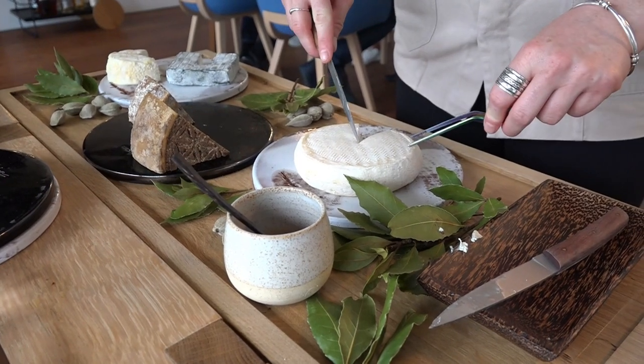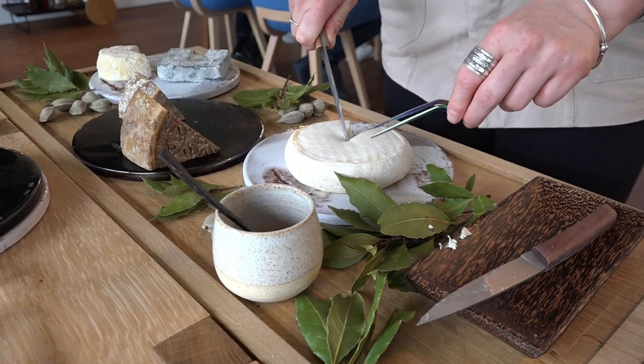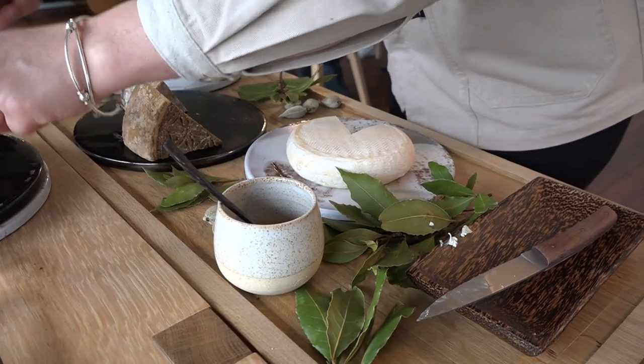Vous avez ici la tome de vache, comme un roblochon, mais des Pyrénées — oui, ça ressemble au roblochon. Mais celui-ci vient d'Augeux.